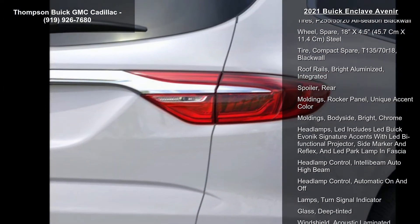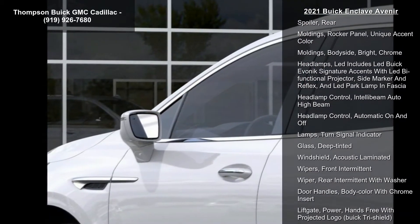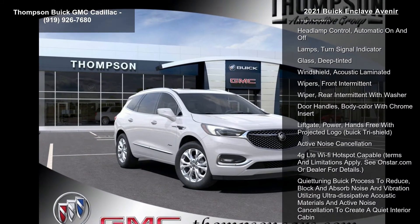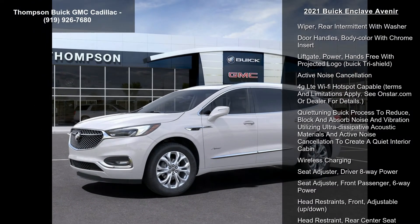Axle: 3.49 final drive ratio. Keyless start. Driver mode selector includes stability control button and on button, includes mode button with B and 2. Avenir technology package is ordered with B92 trailering package.